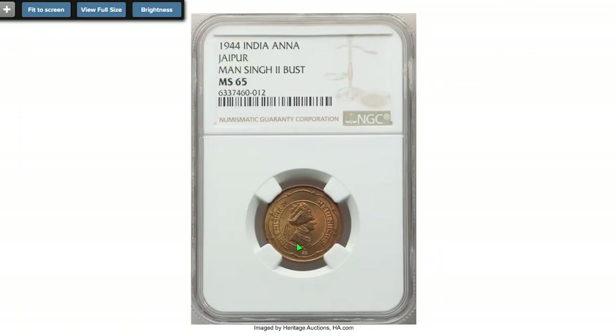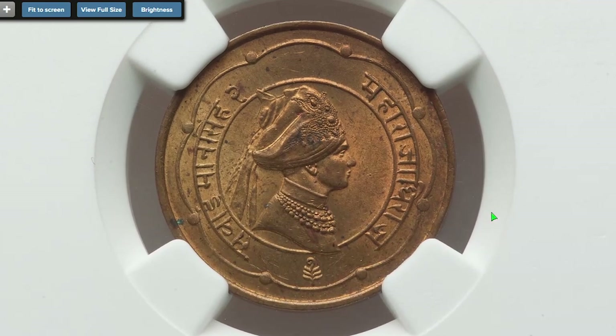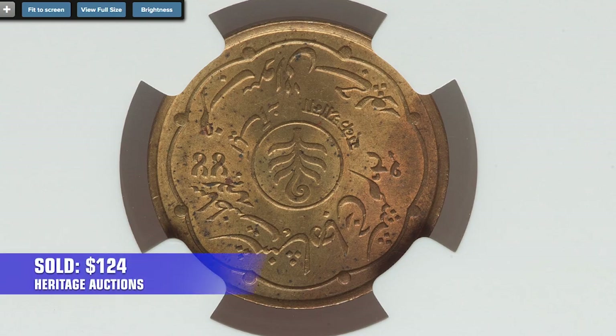Starting with this Indian coin — 1944 Man Singh the second one anna. Metal composition is brass, comes with wine and olive colored toning. It was sold on July 28, 2022 for $124 at Heritage Auctions.